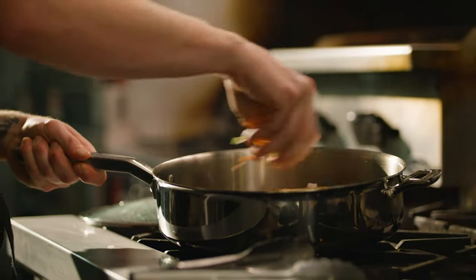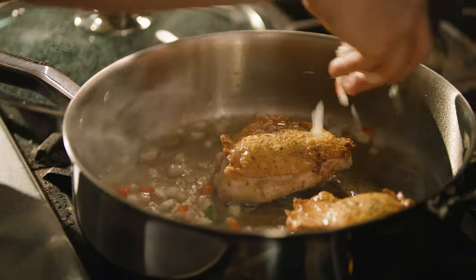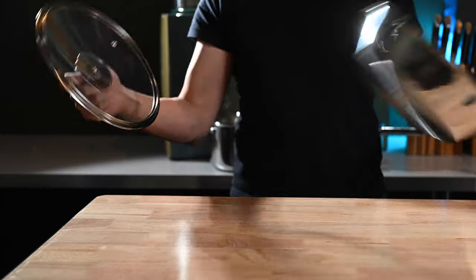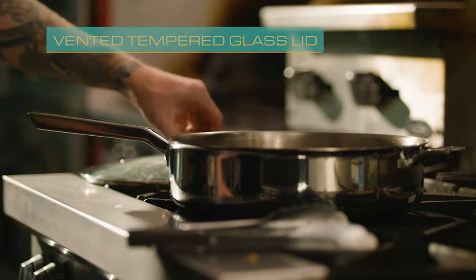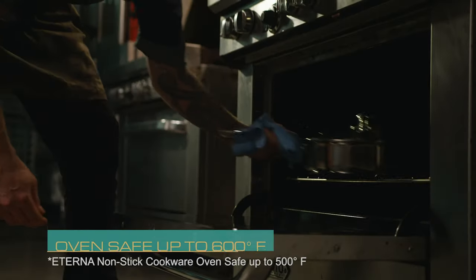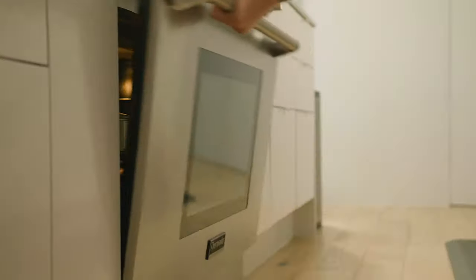Oberon offers exceptional responsiveness to precise changes in temperature when increasing or decreasing heat, giving you the perfect control required to preserve the nutritional qualities, taste, and color of foods. The thick, extra-strong tempered glass lid provides a window during the entire cooking process for a more precise cook. Oven and broiler safe up to 600 degrees Fahrenheit. The cookware is also freezer, dishwasher, and refrigerator safe. The Oberon series will last generations.